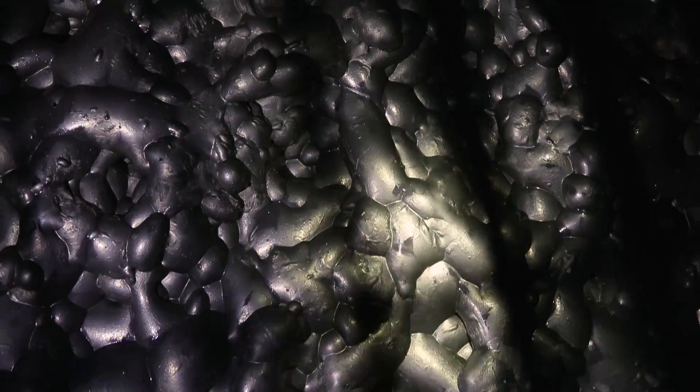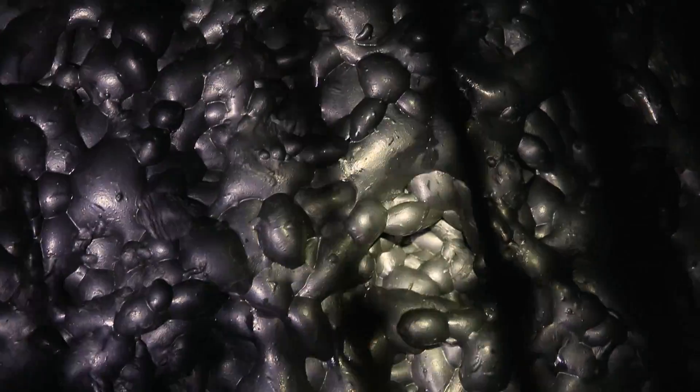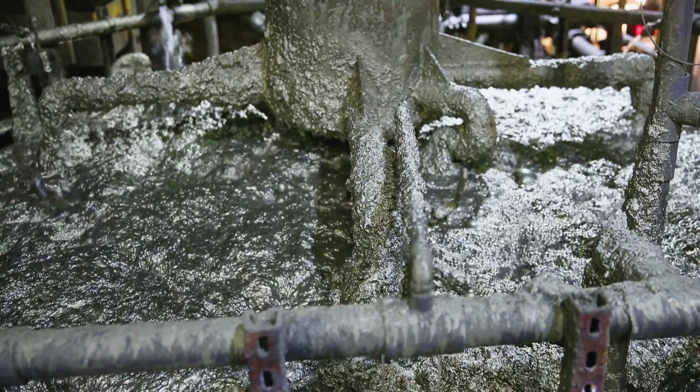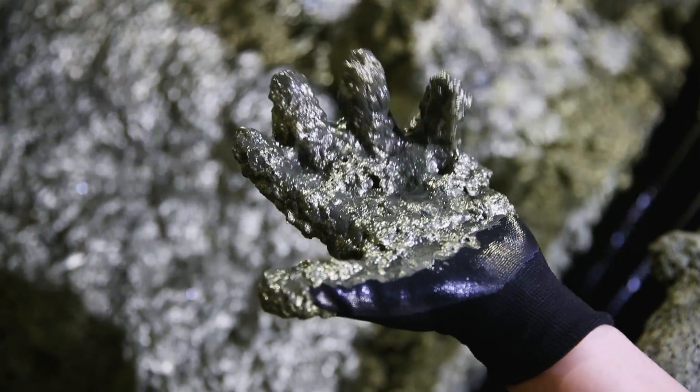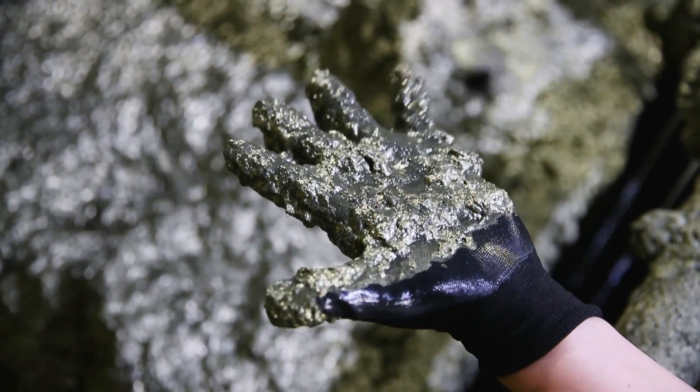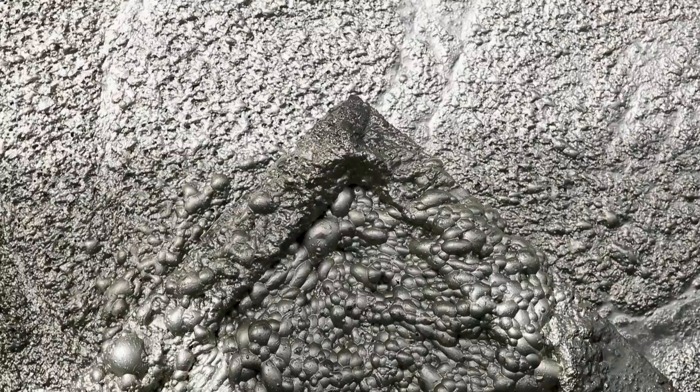It gets put into a three-stage flotation circuit: our bulk flotation, our bulk cleaners, and then our copper separation circuit. All along different stages of the flotation circuit we add different chemicals to separate the precious metals from the waste rock.